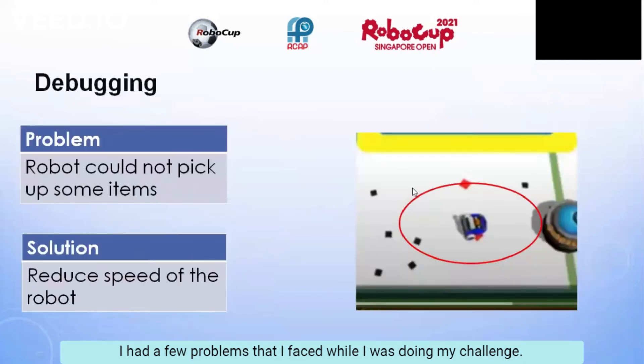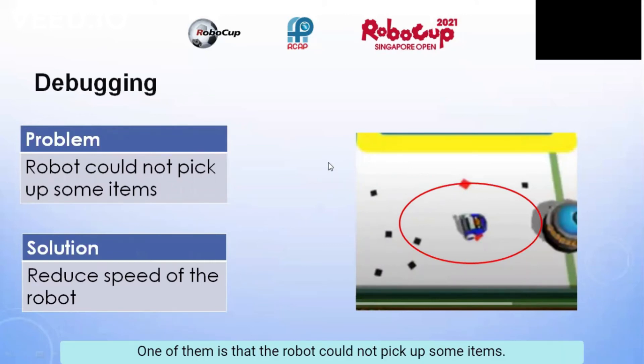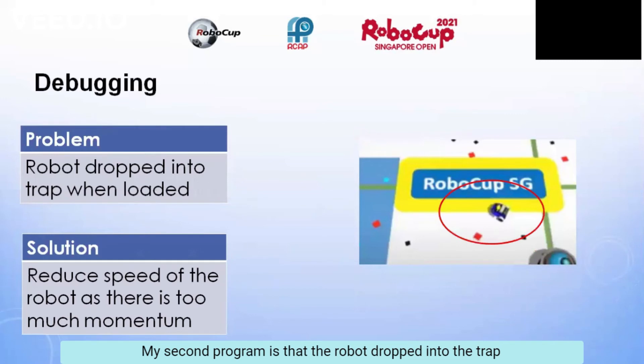I have a few problems that I faced while doing my challenge. One of them is that the robot could not pick up some items, so I reduced the speed of the robot, and now it picks up items as shown in the picture. My second problem is that the robot dropped into the trap when loaded, possibly because I made it go too fast, so I reduced the speed of the robot to reduce momentum. After that, it wouldn't get stuck inside anymore.